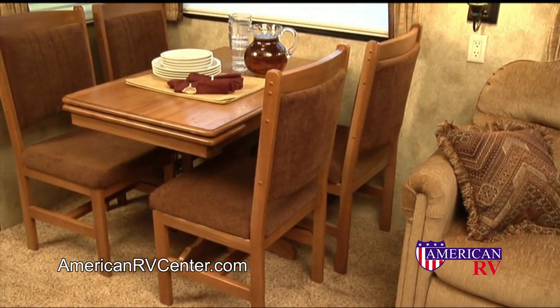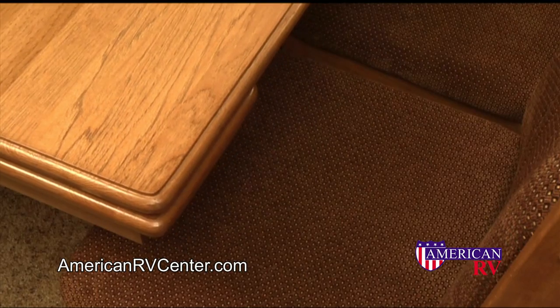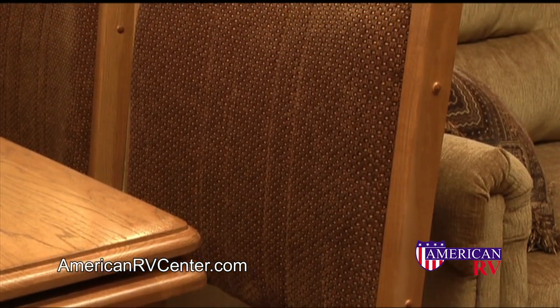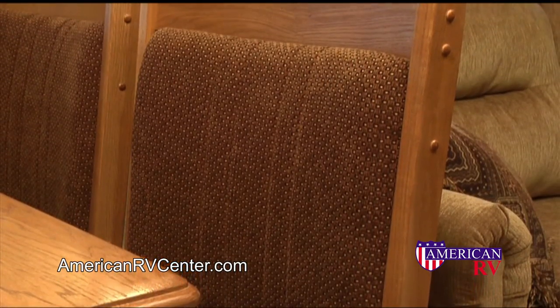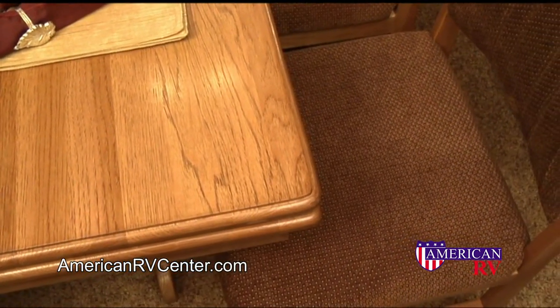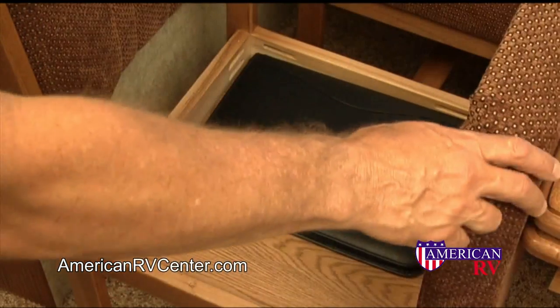The Mountaineer offers an optional freestanding dinette for those who like a more intimate dining experience. The table slides up to eight inches, making it easy to get in and out. The chairs for the dinette are all made with solid hardwood and screwed together for long-term durability. You'll appreciate the plush upholstery for extra comfortable seating on the wide dining chairs. We've even added extra storage under the seat cushions.